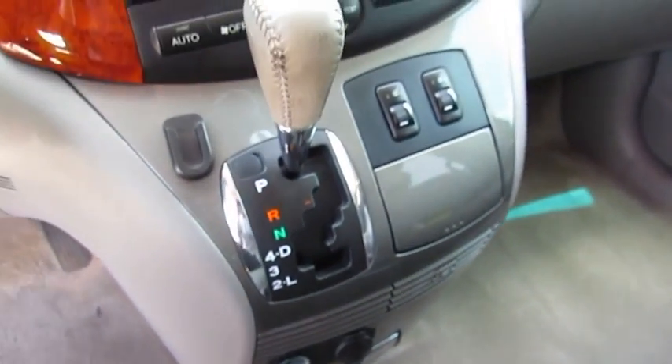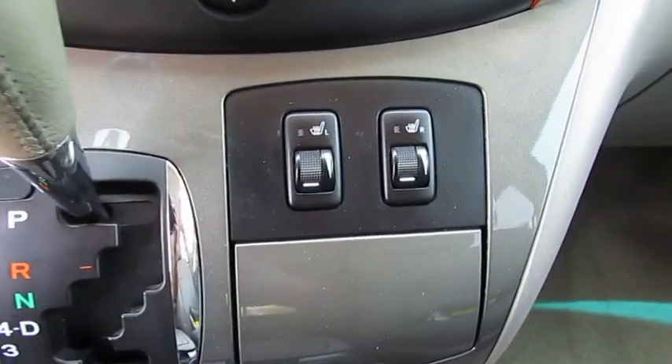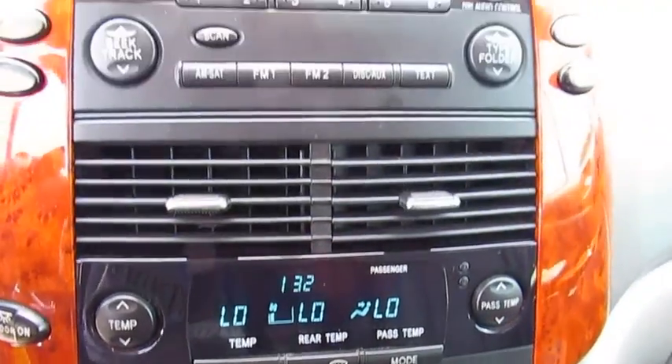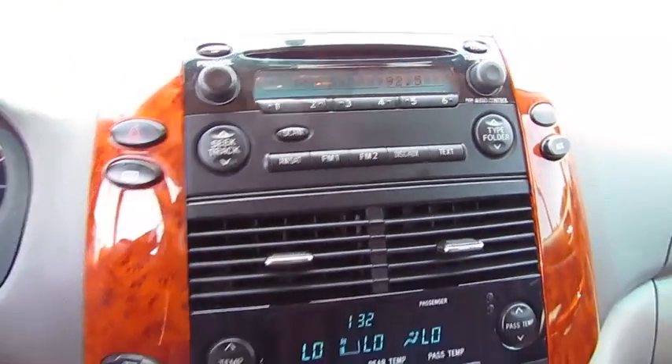This vehicle has less than 120,000 miles. Here are some of this vehicle's great options: power passenger seat, quad seating, traction control, anti-lock braking system, CD changer, air conditioning.